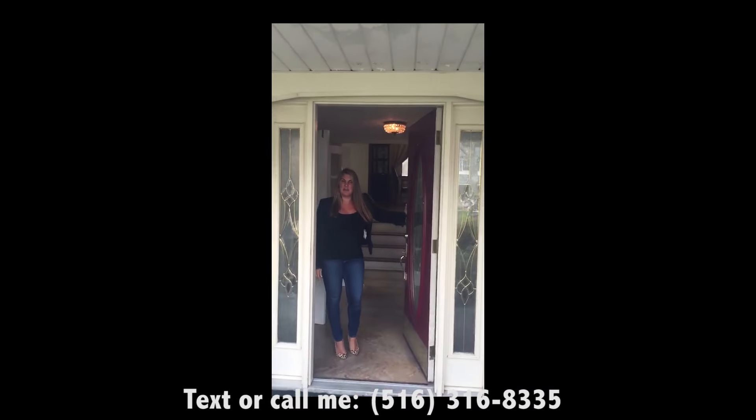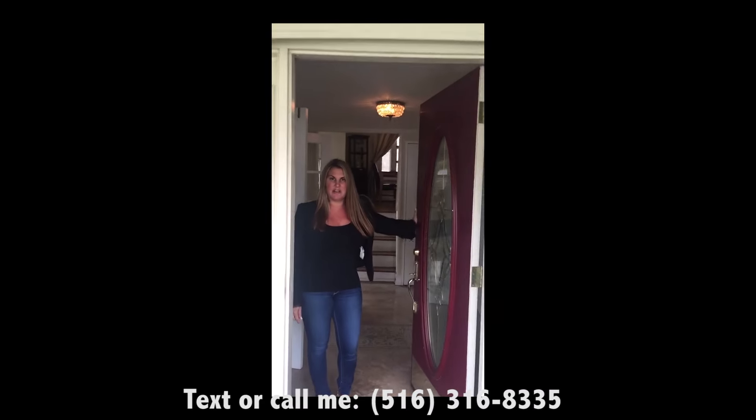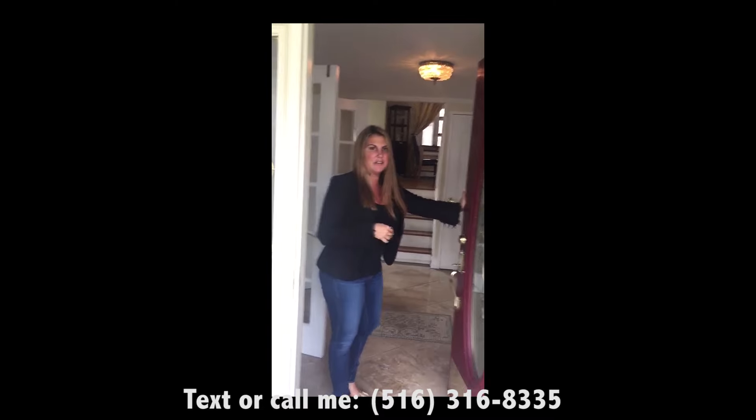Hi, I'm Beth with Exit Realty. Welcome to my new listing at 78 Harriet Lane in Huntington. Come on in and take a look.